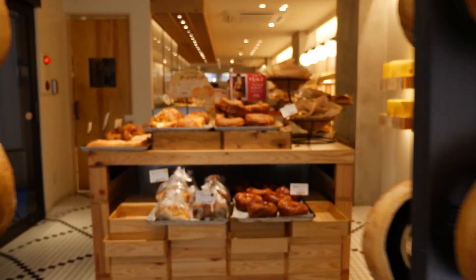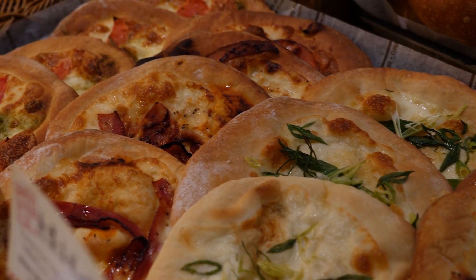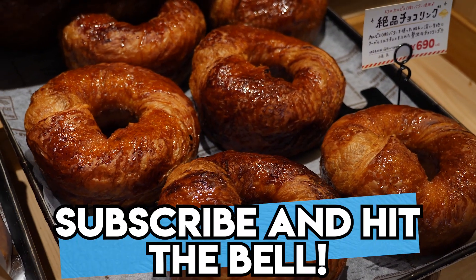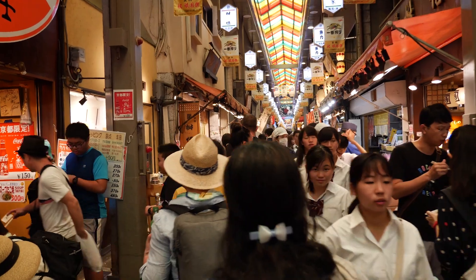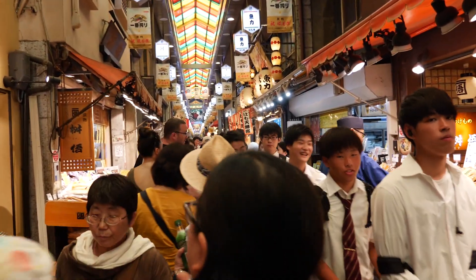But wait, there's one more recommendation that I have. It's a secret spot near Nishiki Ichiba market that very few tourists know about. That video will be coming out soon, so make sure you're subscribed and you've clicked that notification bell so you don't miss it. Also, check out some of my other Kyoto food recommendations from this playlist here. That's it for me today and I'll see you in the next one.